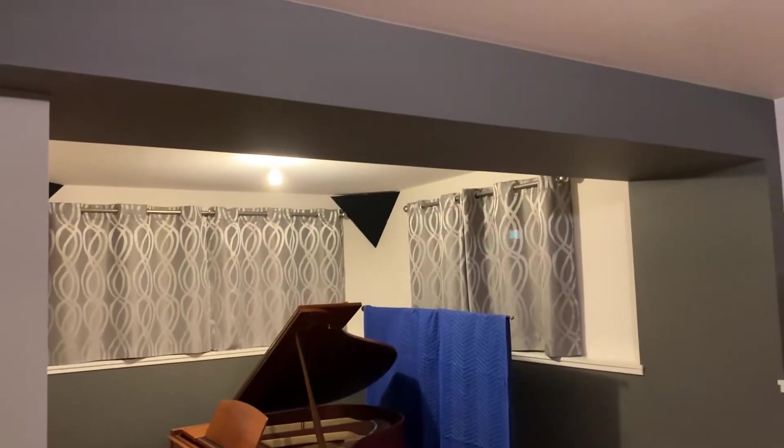The studio is called Swamp Songs, but if anyone has a better name suggestion, please let me know. The studio is located in the basement of a raised ranch style home and has 8.5 foot ceilings, other than some bulkhead areas.